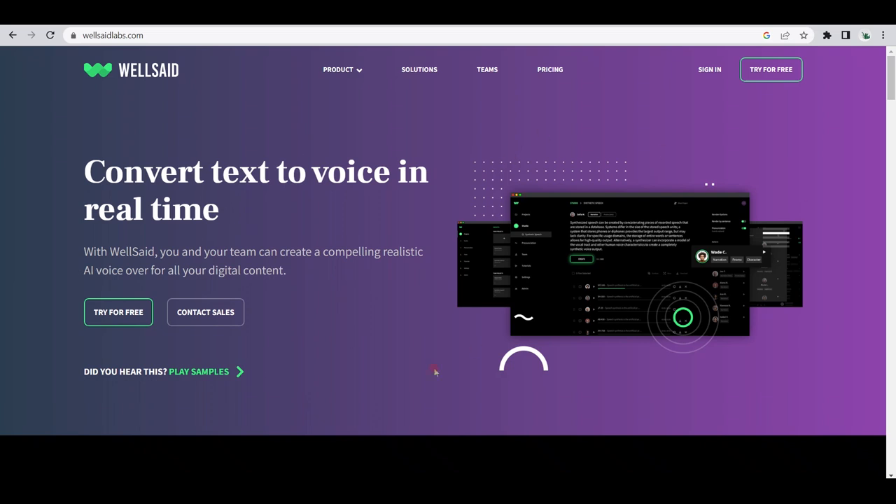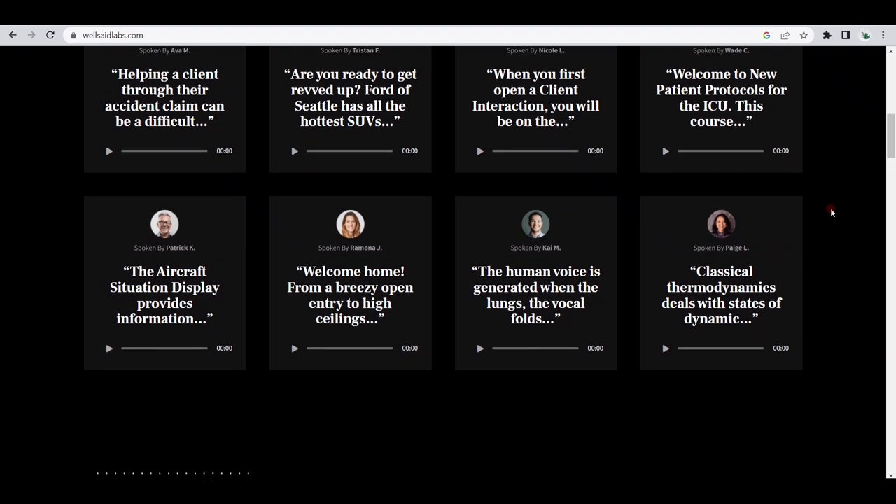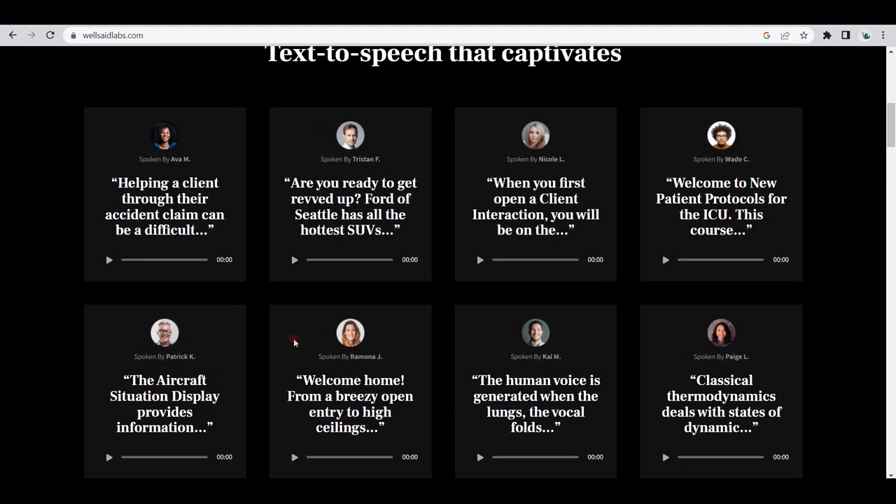This AI bot can generate an instant voiceover for any script, so you don't have to spend lots of time and money on an expensive voiceover artist. With this tool, you don't have to wait for a voiceover artist to deliver the service. You can listen to these voiceover artists, which are actually AI bots modeled after real human voiceover professionals. Let's play this one right here: 'Are you ready to get revved up? Ford of Seattle has all of the hottest SUVs you've been searching for.' Sounds natural, right?